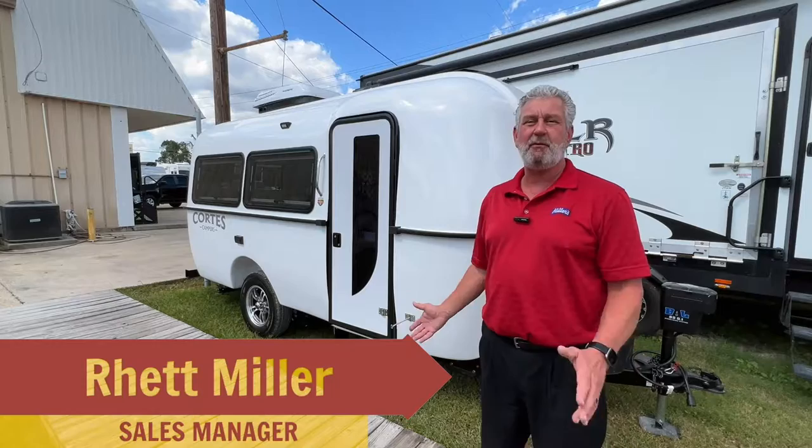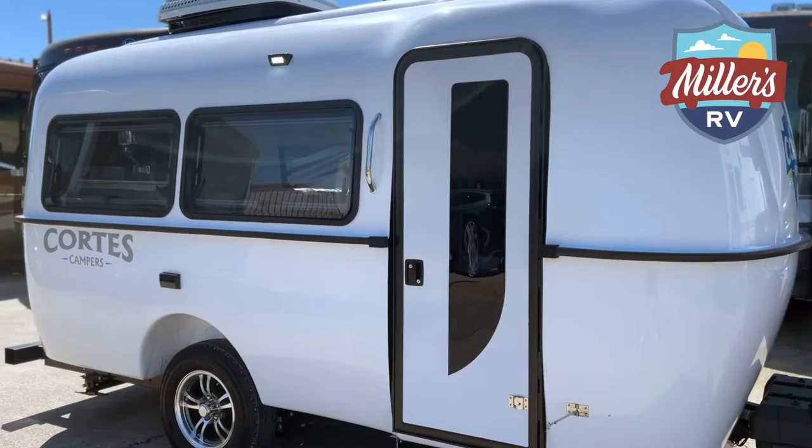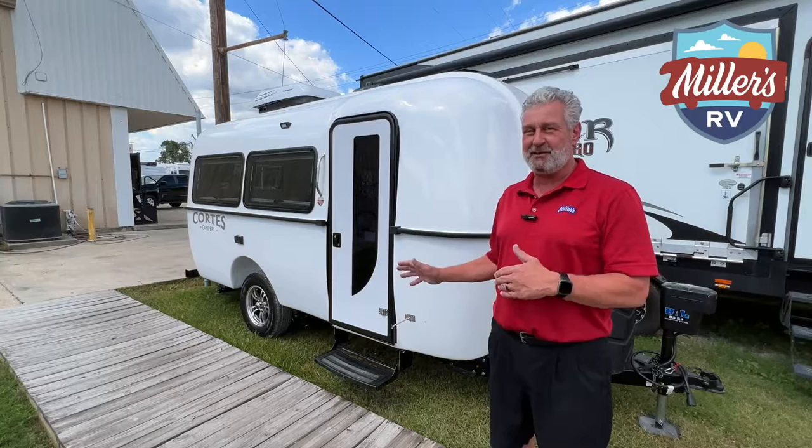Hi, this is Rhett at Miller's RV, and here today with an exciting announcement on the Cortez product that we just picked up here. Matter of fact, this is the first unit that we've gotten in from Cortez. They're a builder up in Ohio, and Jeff and I, the owner, flew up there a couple months ago and spent less than two hours at this Cortez factory and signed them right there on the spot.